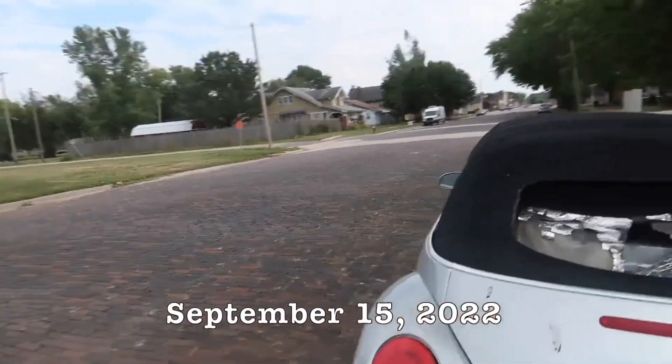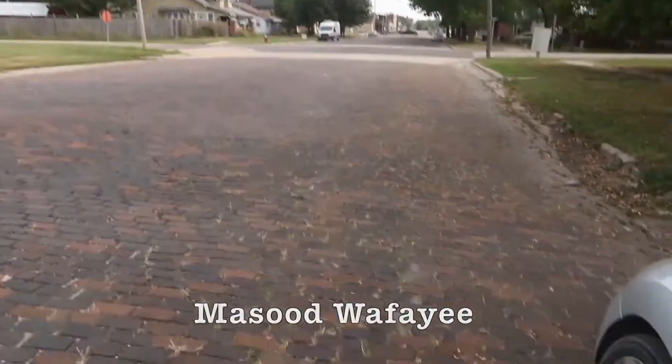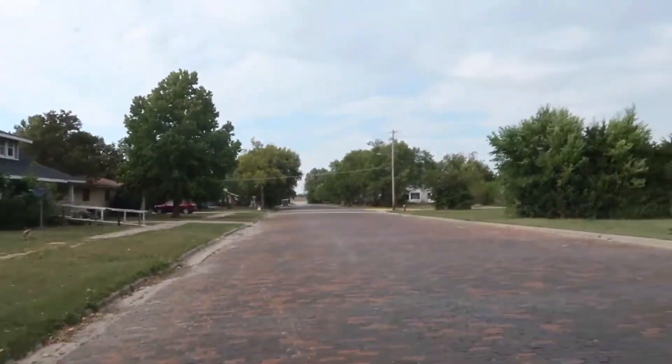All right, we are at Florence, Kansas. We're going to do a quick look. Look at this road — look how amazing this road is. Must be nice to live on.